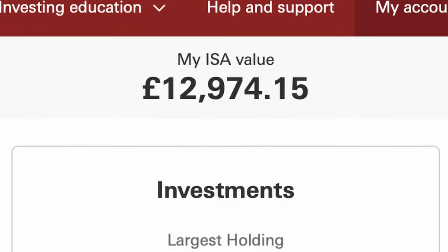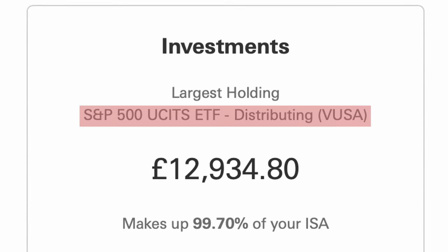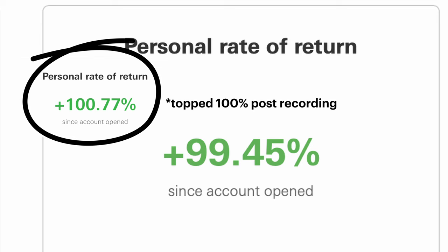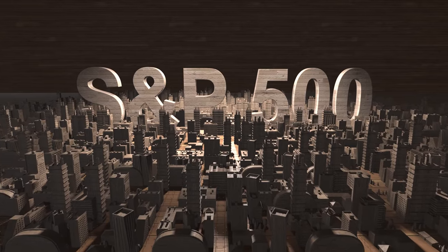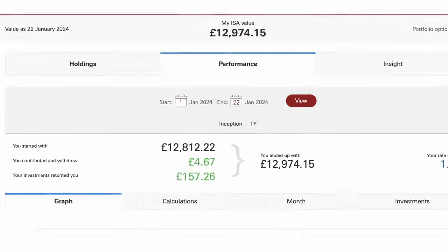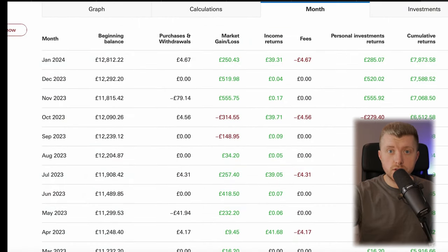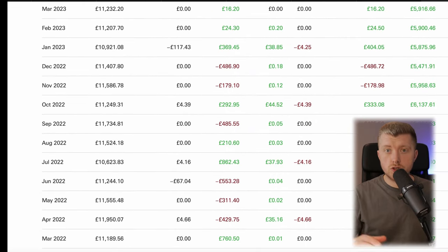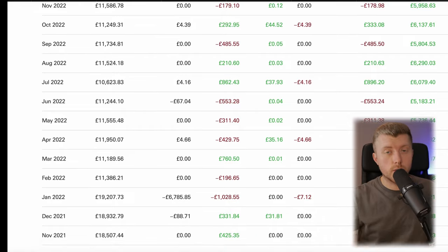Now let's dive into my Vanguard UK portfolio. The current portfolio value sits at £12,974.15, all of which is held in a Vanguard VUSA S&P 500 ETF. I'm pretty much at home run status with a 99.45% gain on this portfolio, which was largely helped by the S&P 500's performance last year — it gained about 24%. The portfolio is up £157.05 year to date, helped by the decent start to the year that the S&P 500 has had. Here is a monthly view of the returns over the past couple of years, just to show how the portfolio is performing and how it fluctuates in value.